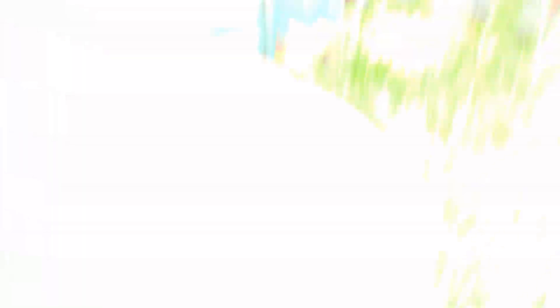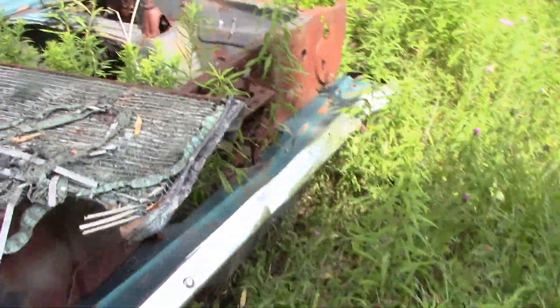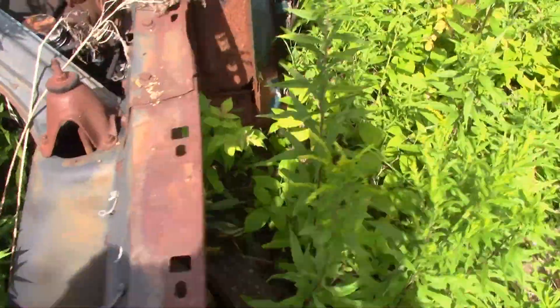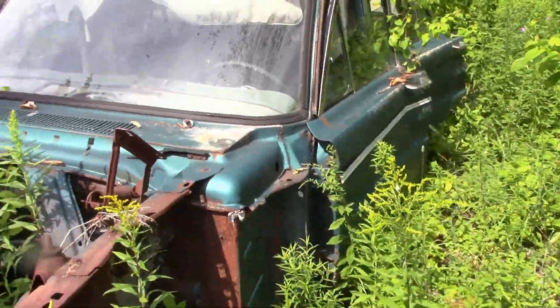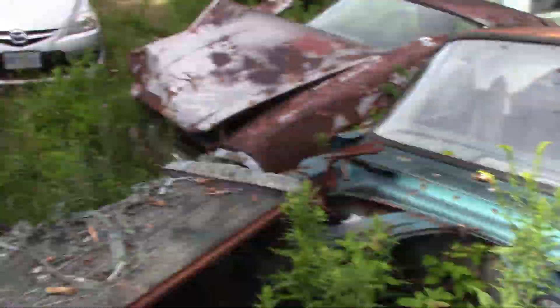Unbelievable. Some of the stuff in here is pretty cool — cars like this unibody Chrysler product, or is it a Ford? Not a hundred percent sure; I'm not deep in knowledge of stuff from the 60s, but some of the stuff in here is really cool.